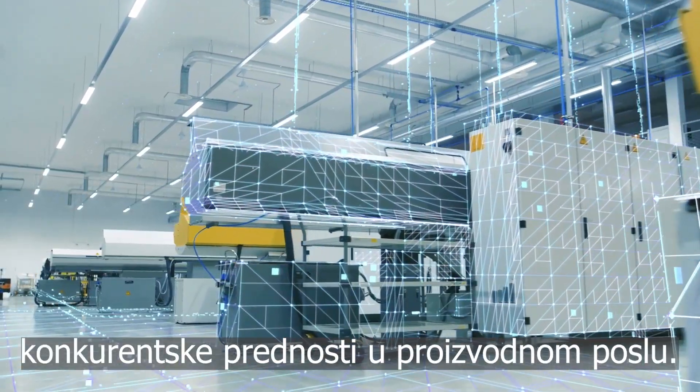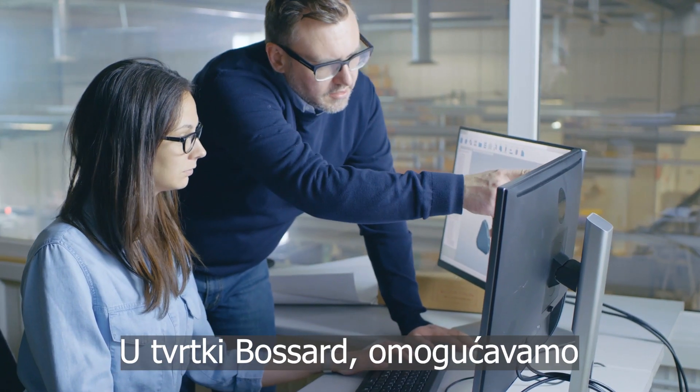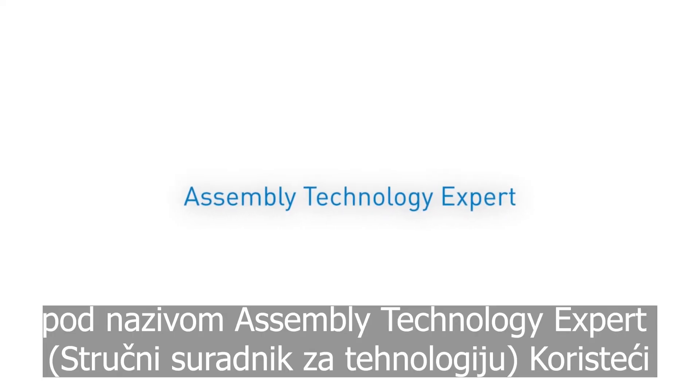These are key to gaining a competitive edge in the manufacturing business. At Bossart, we enable our customers to outstrip the competition with a new strategic service called Assembly Technology Expert.